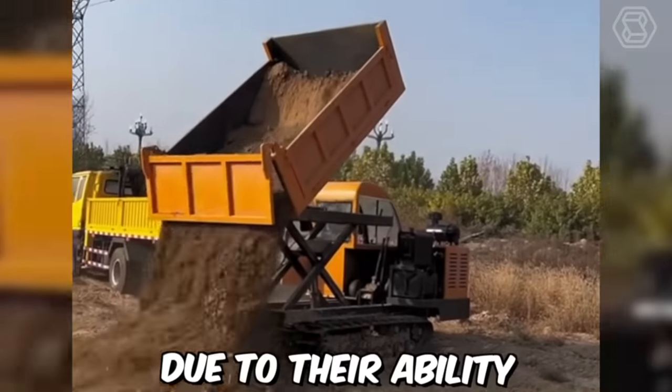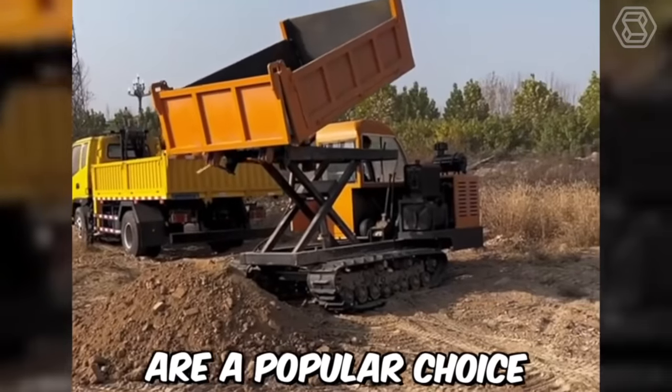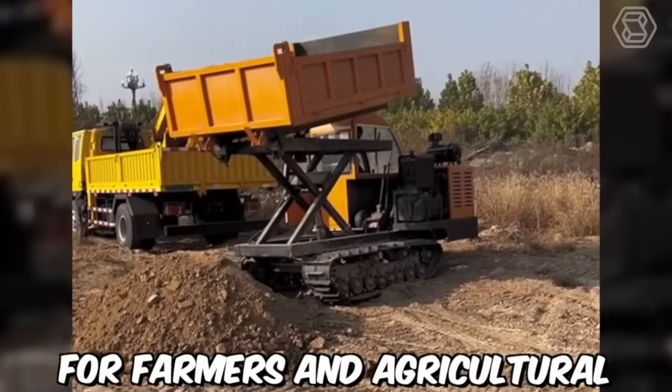Due to their ability to operate in rough terrain and adverse weather conditions, caterpillar dump trucks are a popular choice for farmers and agricultural contractors.